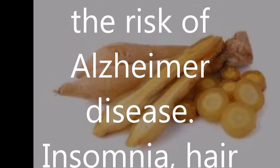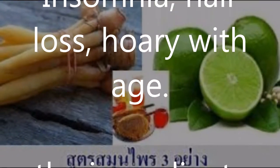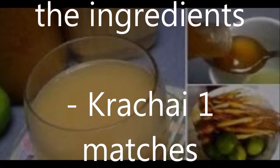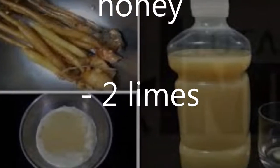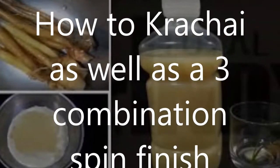The ingredients are Krachai, 2 tablespoons of honey, and 2 limes. Mix the honey with lemon thoroughly. Keep the bottle in the fridge. Eat one cup a day; if not mixed with water, keep the bottle separately.